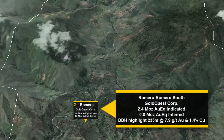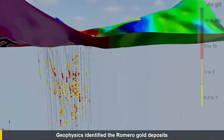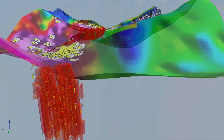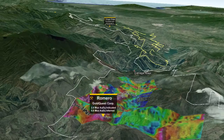Geophysics has been the key tool in locating gold mineralization in this area, as was the case with GoldQuest's Romero discovery. GoldQuest has quickly advanced the Romero Gold Project with the initial discovery in May 2012, an NI 43-101 resource in October 2013 with 2.4 million ounces gold equivalent in the indicated category and 0.8 million ounces gold equivalent in the inferred category, and a PEA completed in May 2014 which estimates production of 90,000 ounces of gold per year at all-in sustaining costs of $353 per ounce. The PEA is currently being optimized.